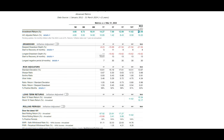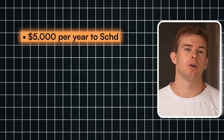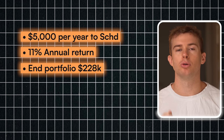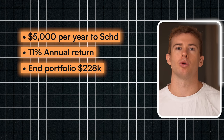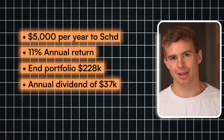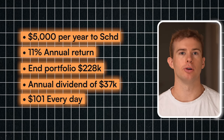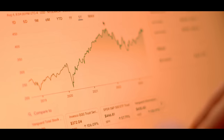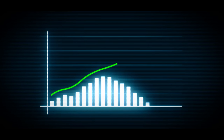SCHD since its inception has had a return of about 13%, but for this example we'll be conservative and say 11%. If you were to put in $5,000 per year into SCHD at an 11% annual return and did this for 15 years, your end portfolio would be worth $228,000. Keeping in mind that dividend return of 3.49%, you would be getting an annual dividend payment of $37,000 per year — equal to $101 per day. It's a long time to be investing and $5,000 per year can be challenging, but it shows the possibility of ETF investing and that you can make a strong consistent return, earning both dividend income and share price appreciation over time.